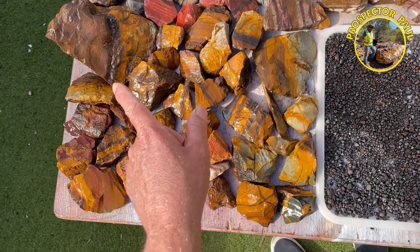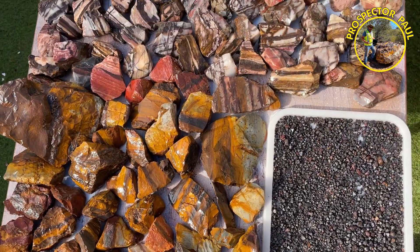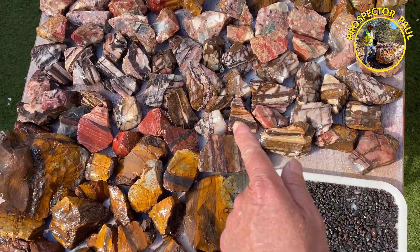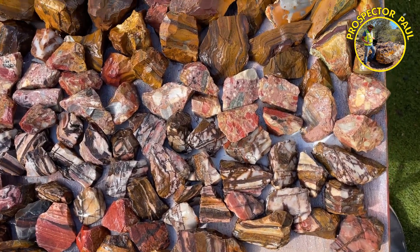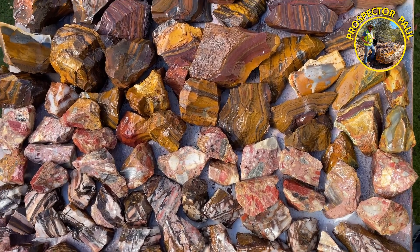This is mainly yellow banded jasper, here are some picture jasper, next is some brochantite, and next is some more yellow banded jasper.